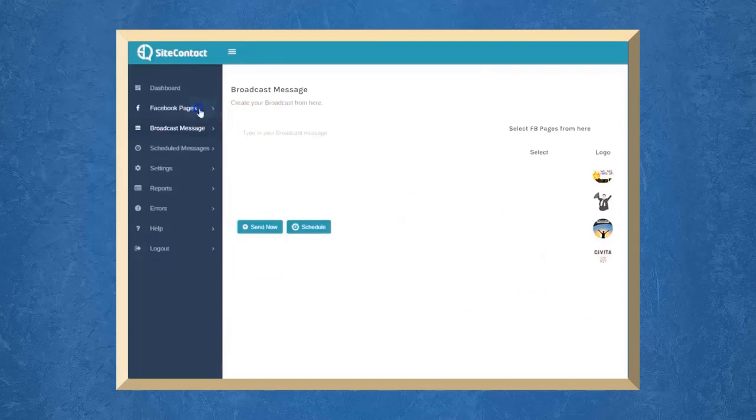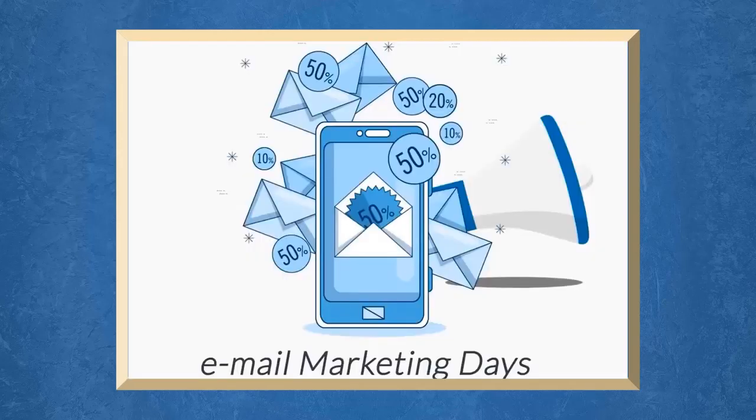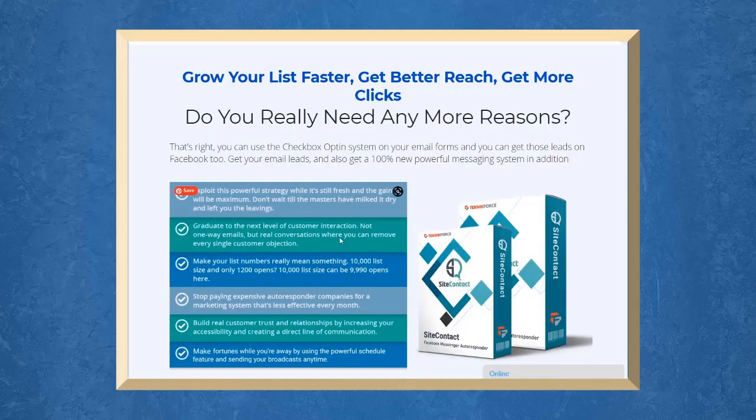To try Site Contact now, go to the URL getsitecontact.in and start receiving the benefits of Site Contact to grow your list faster, get better reach, and get more clicks.